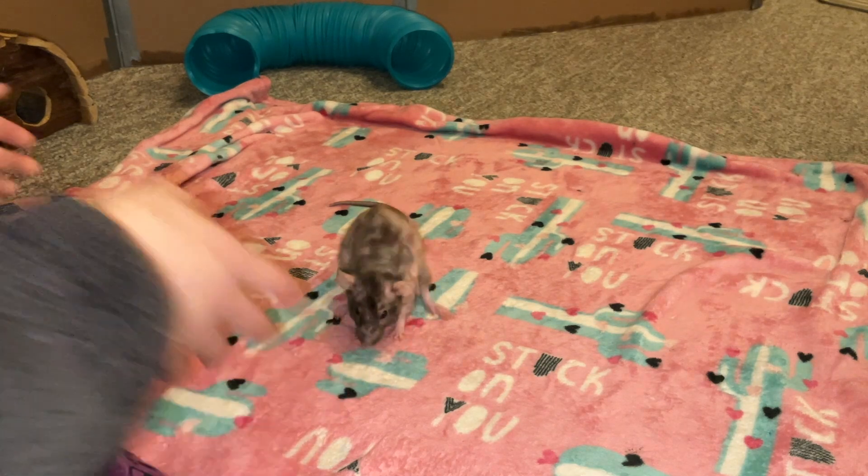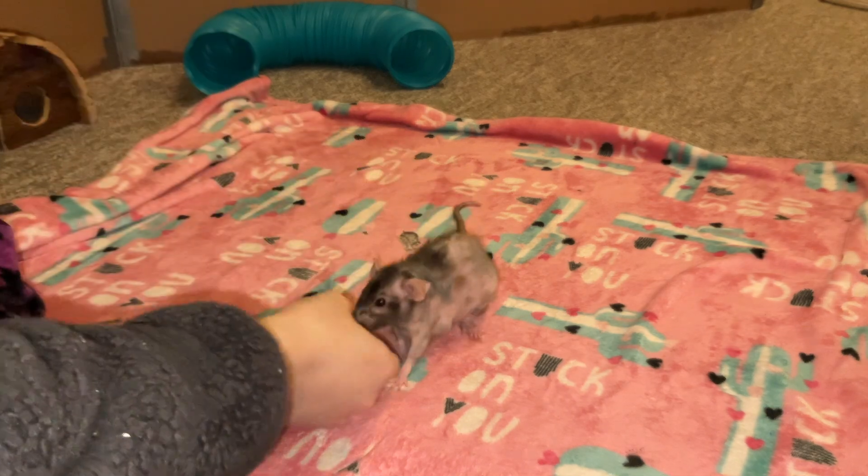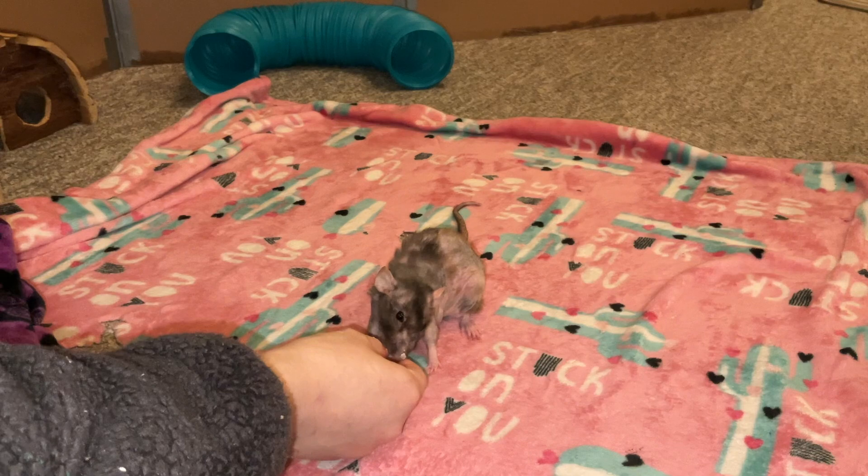On top of that, you might see some lethargy, some puffiness — typical sickness symptoms. Fur loss can also be another sign of kidney failure.